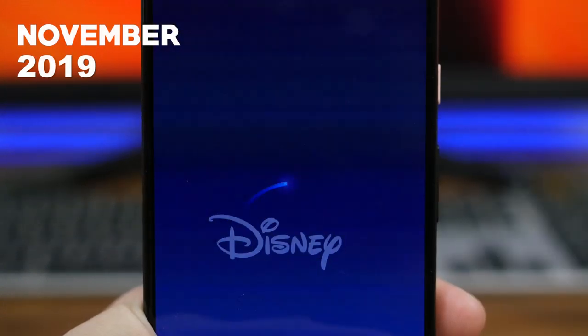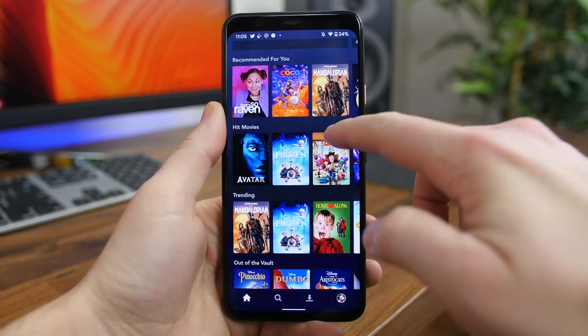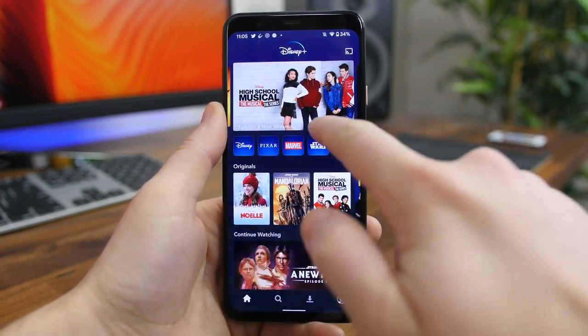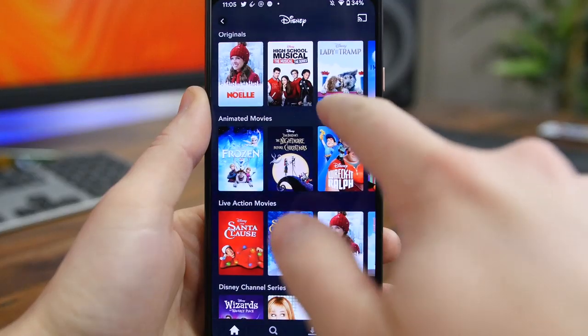Disney Plus is one of the newest streaming services to hit the masses. It lets you stream everything Disney owns, including Marvel movies and even The Simpsons, since Disney purchased 21st Century Fox earlier this year. The mobile app lets you stream all of this content right from your phone.